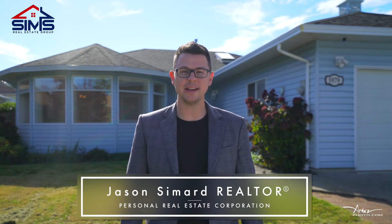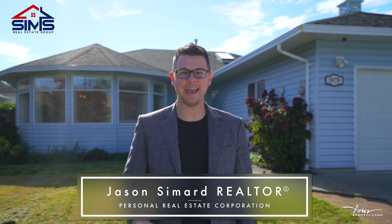Jason Simard here with the Sims Real Estate Group of Remax Nanaimo, and today I'm bringing a rancher on a super quiet north of Nanaimo street, walking distance to Brickyard Clinic. This house is really going to impress because it's got an awesome layout and a fantastic backyard. Let's go inside and take a look.